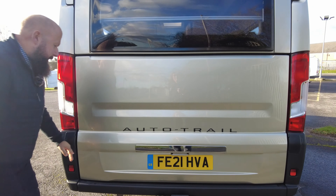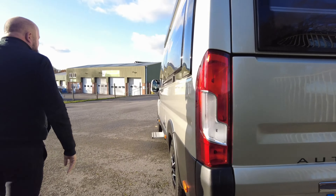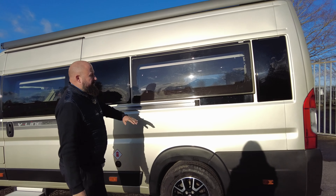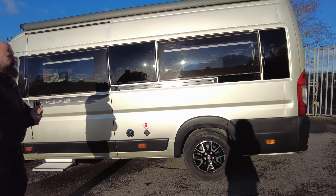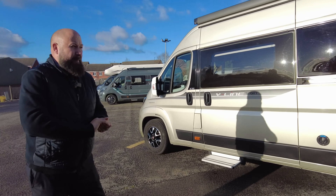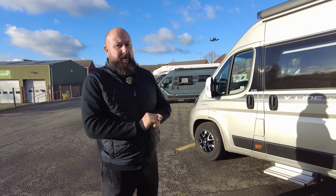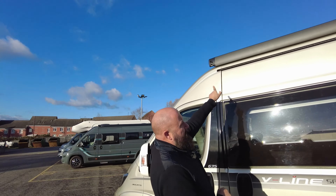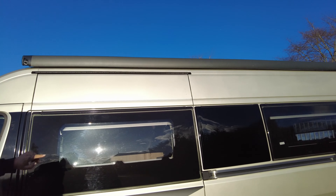A bit further around to this side of the van you've got the runner for the habitation slide door. Nice big windows again so it lets lots of light in. All of the windows are privacy tinted from the outside and they've got blackout blinds and fly nets on the inside as well.